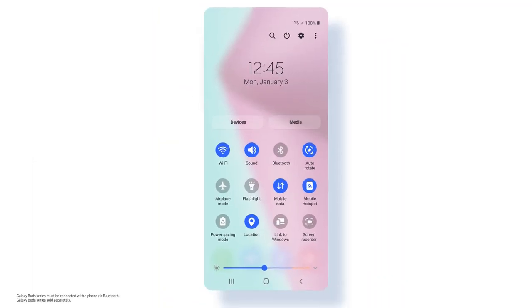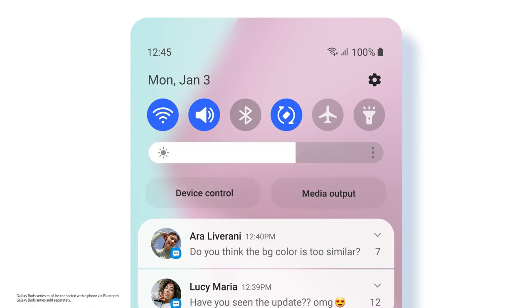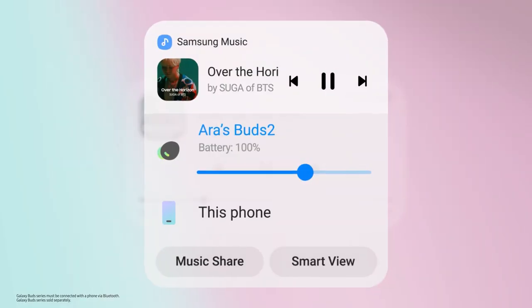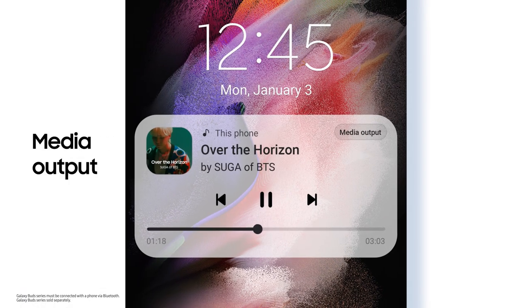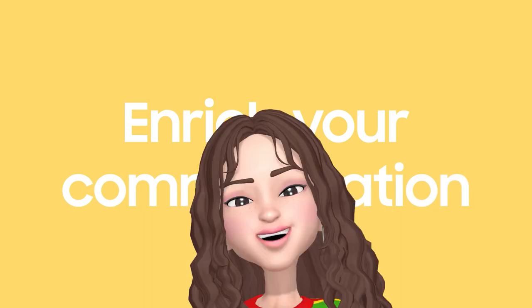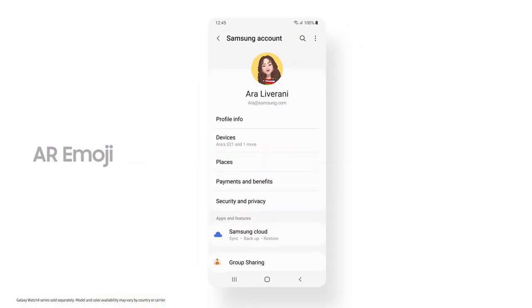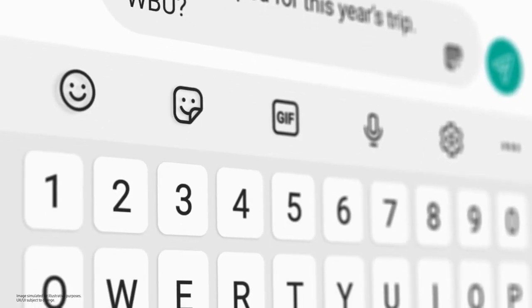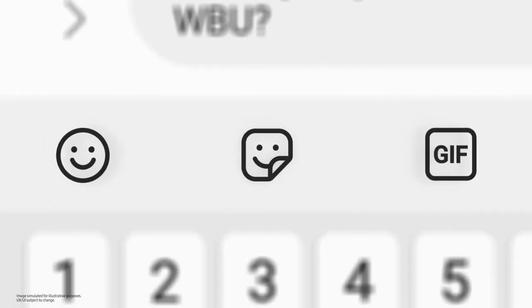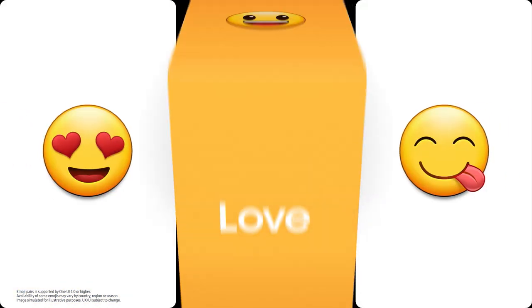For more intuitive control, we've revamped the Quick Panel with a new layout and thicker brightness slider. When listening to music, switch your audio source from buds to speaker right from your lock screen. OneUI 4 also enriches communication — set your AR emoji as a profile photo for your Samsung apps and watch face, and access your favorite emojis, stickers, and GIFs all in one icon. And when one emoji isn't enough, spice up your chats by merging two emojis together.